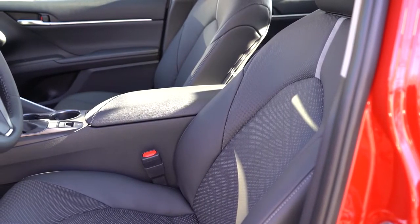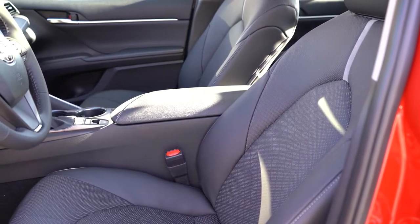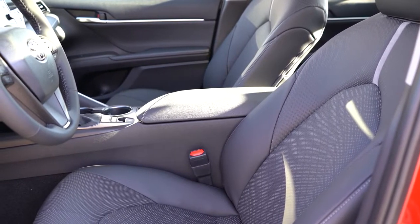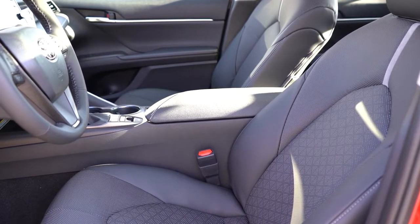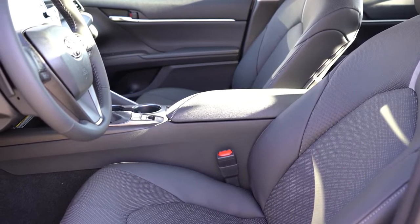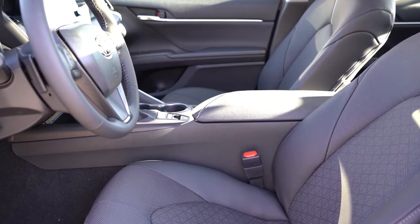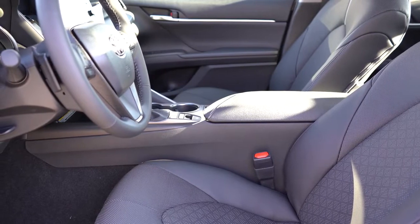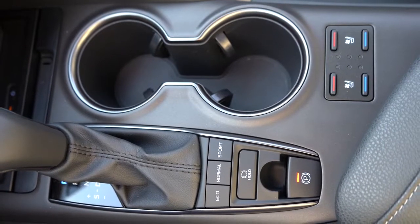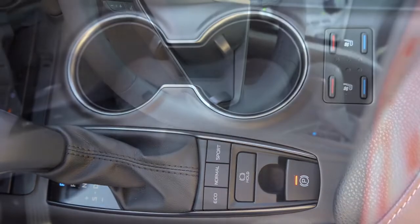The front seats get eight-way power adjustment with power lumbar for all trims — seat comfort is something the Camry always gets 100% right. I could see myself taking long road trips in this car. Cloth finish comes with the LE; soft-tex upholstery with the SE; full leather with the XLE and XSE. Heated front seats come with the XLE and up; ventilated seats are optional, with the controls located directly behind the cup holders.